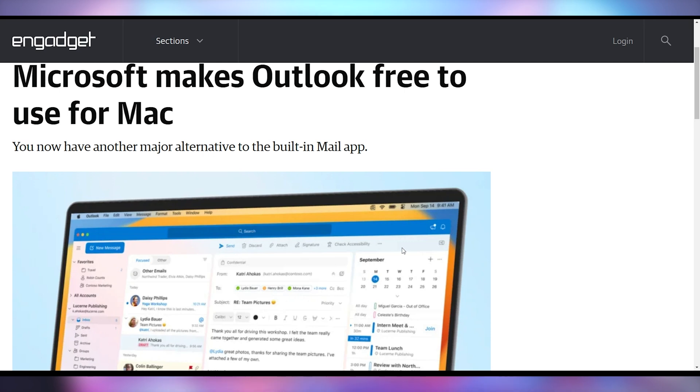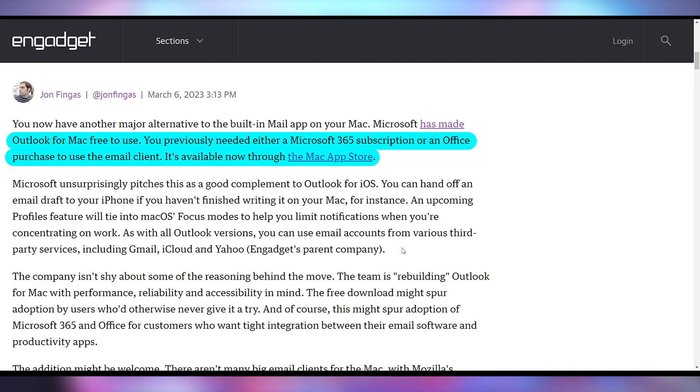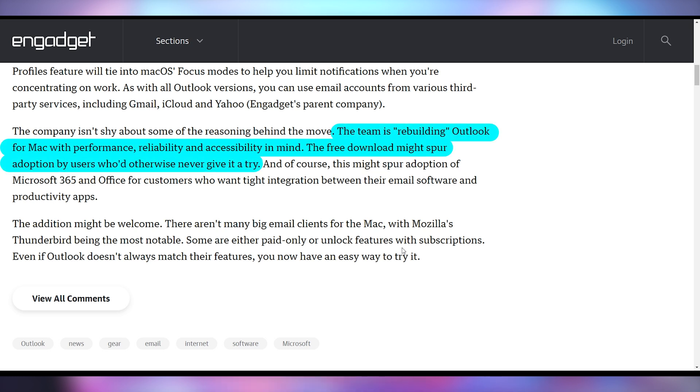Microsoft is choosing to make a little less money with Outlook by making it free on Mac, instead of requiring a Microsoft 365 subscription or Office purchase. Mac users get access to this email client as an alternative to Apple's built-in options or third-party apps. This seems part of a broader strategic shift — Microsoft recently announced official Windows 11 support for Parallels on Apple Silicon, and there are dev channel changes bringing Canary builds for Windows 12. It does seem like Microsoft is shifting strategies, and it'll be intriguing to see where they take it.